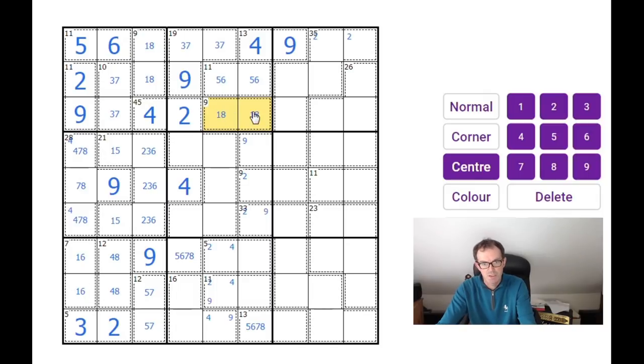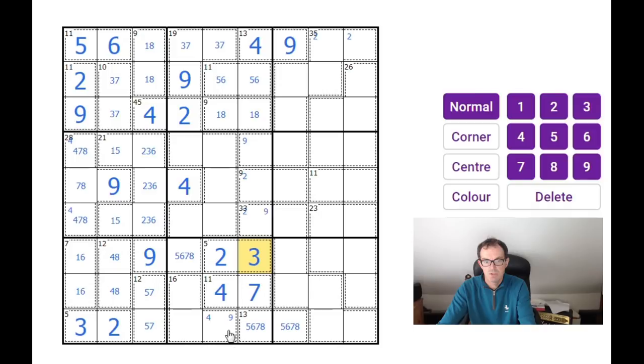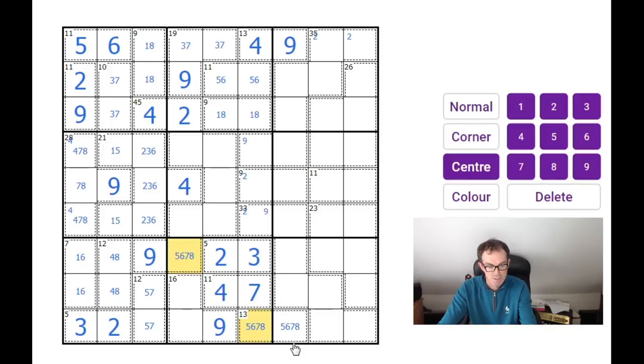That means those two squares must be one and eight. This can't be a 11 cage with two-nine, because if I put a two or a nine in here that's going to put the other number in there and I've already got the two-four-nine triple. So this square has to be a four. That means this is a two, this is a three, this is a nine. And as we've got the seven now, these two squares must be five and eight, because six-and-seven is impossible, and these two squares must add up to seven — must be one and six.